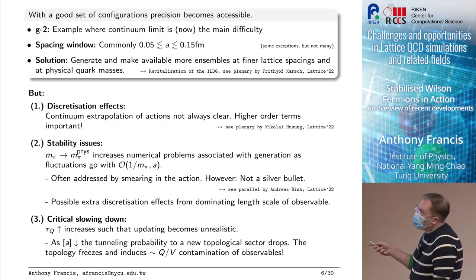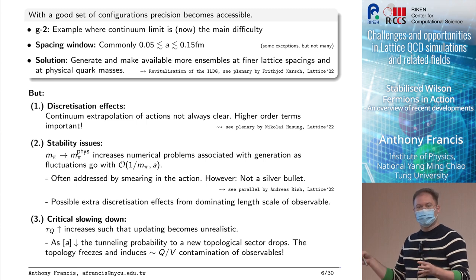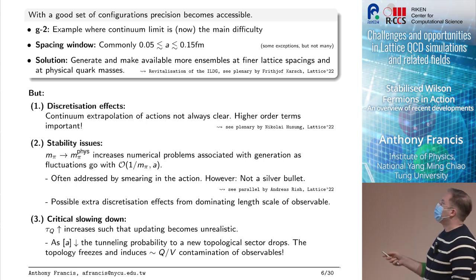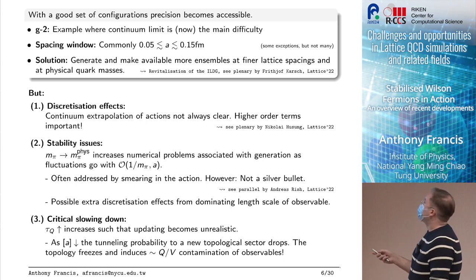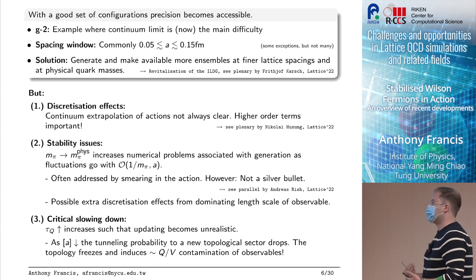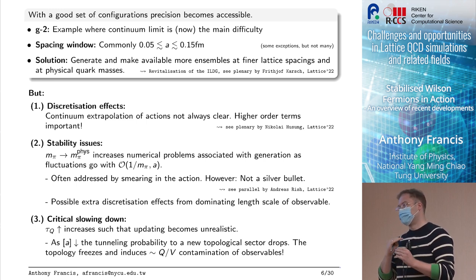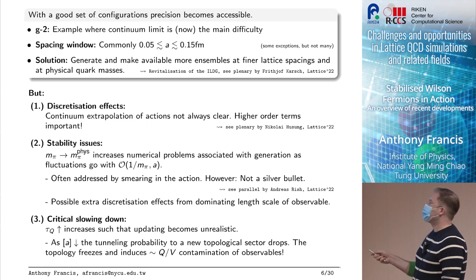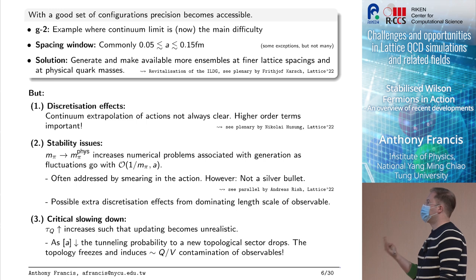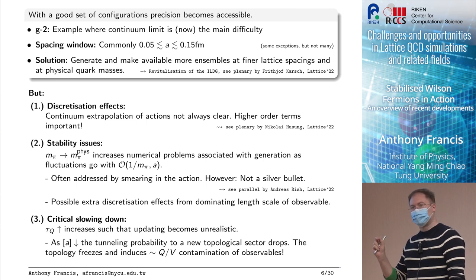Currently commonly available configurations are in a regime of 0.05 to 0.15 fermi lattice spacing — that's also the window BMW is using. If we want to learn more about the continuum limit, why not just generate finer lattice spacings? The problem is that this is much easier said than done; there are a number of hard problems to solve. When generating configurations we have to think about discretization effects — the continuum extrapolation of actions is not always clear. The highly improved staggered actions are a great example of how much theoretical work is required.